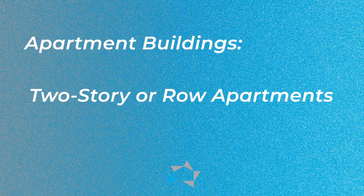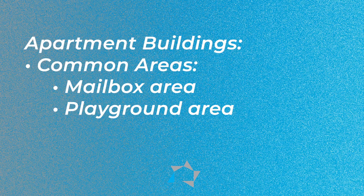Secondly, for apartment buildings, whether they're two-story or row apartments, there are not a whole lot of common areas other than the mailbox area and the playground area. Most owners and agents have closed the playground down due to COVID.